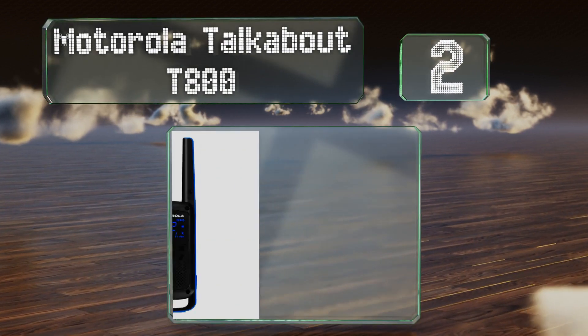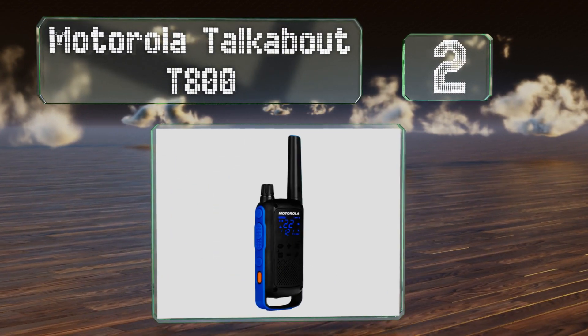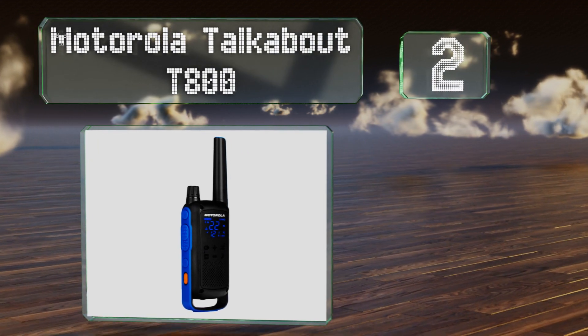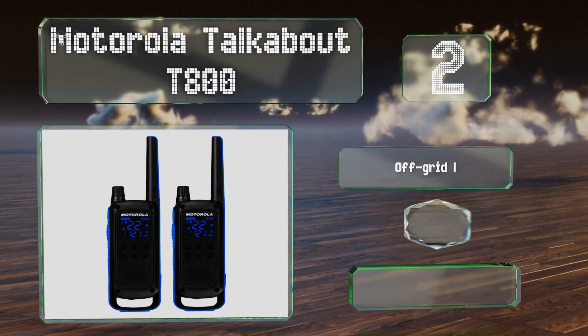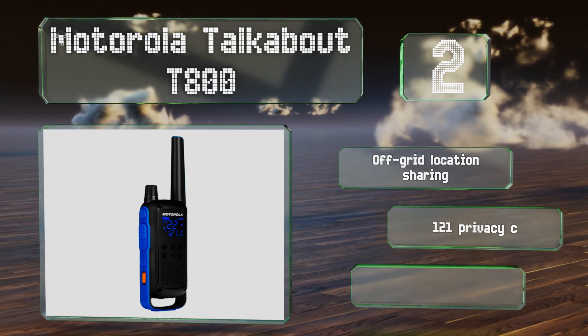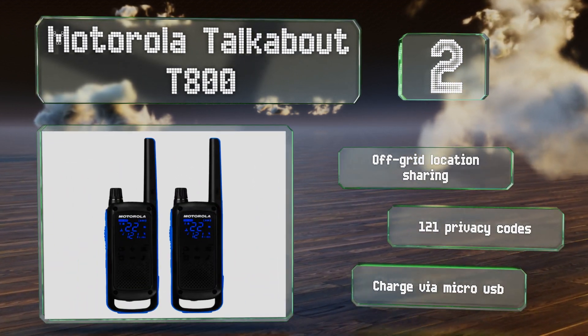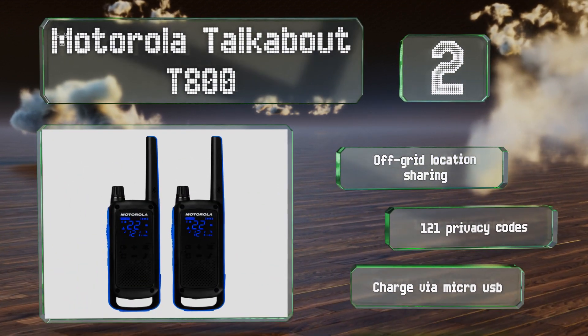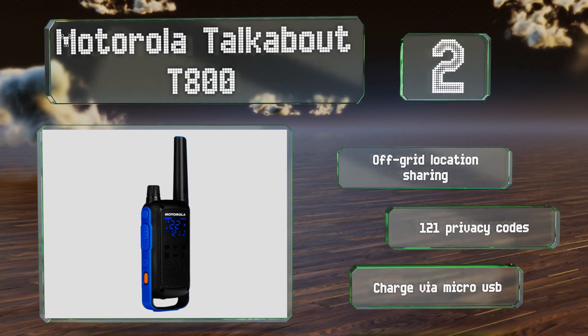At number 2, the Motorola Talkabout T800 feature an energy-efficient display that's designed to be easy to read in any lighting conditions while simultaneously helping to preserve their battery life. Their Bluetooth connectivity enables you to pair them with your phone for added functionality. These boast off-grid location sharing and 121 privacy codes. They charge via micro-USB.